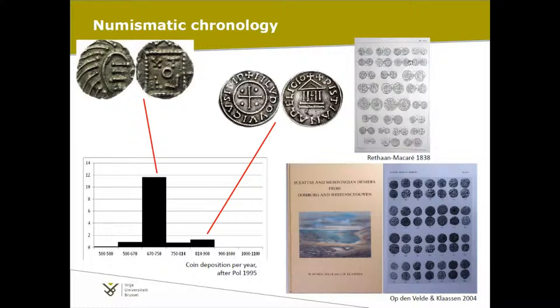The standard narrative of this site has always been based on the very large number of coins found at Domburg. Almost a thousand sceattas are found there, which might be the biggest find spot of single finds, at least in the Low Countries. This has attracted most of the scholarly attention already from the 18th and 19th century, to the neglect of many other categories of evidence — mostly metalwork, but also other finds.